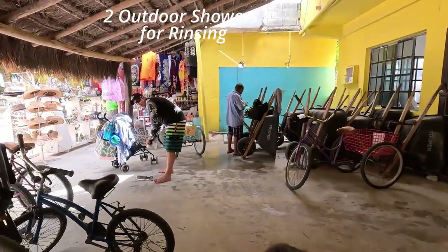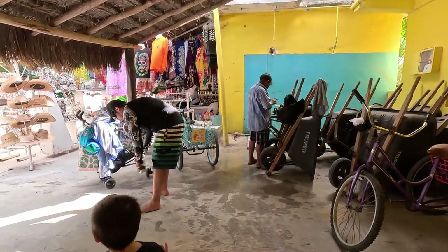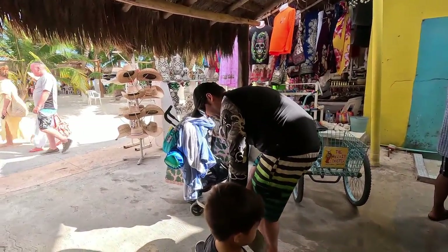There are no full showers here, but there is an outdoor shower used for rinsing. It is right outside the building with the bathrooms, next to their bicycles.